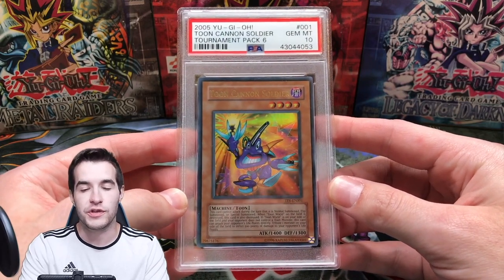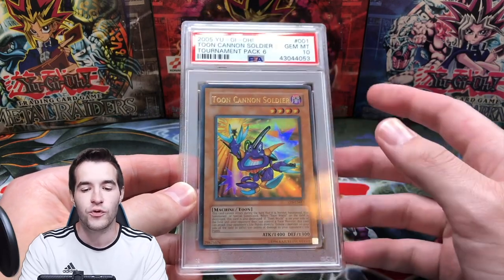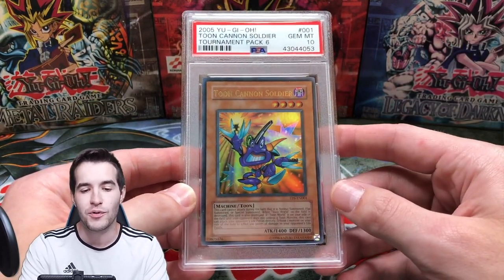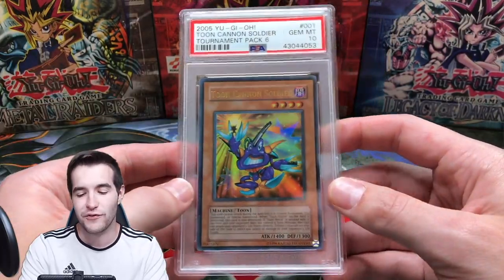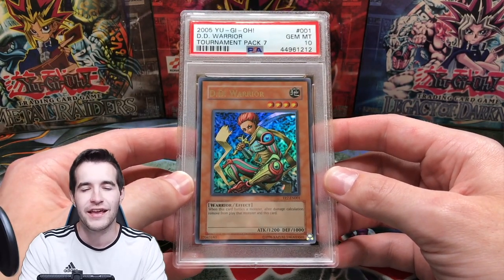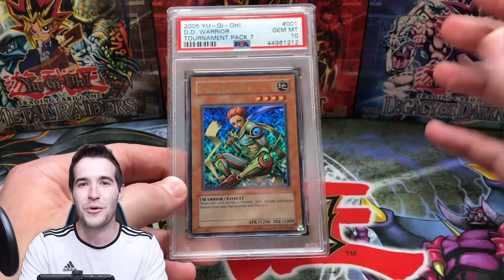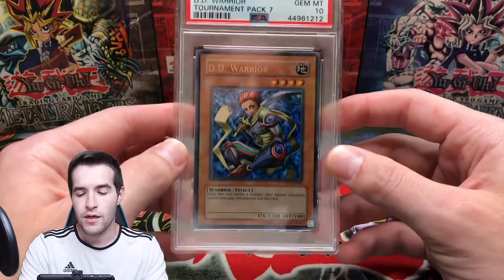Then we have another TP Ultra from the one and only Vintage Yu-Gi-Oh. Most of my cards I bought were in 2019, maybe 2020 — I really don't buy too many PSA graded cards anymore because the prices are very expensive. PSA is closed and even raw prices are expensive. I got this from Vintage Yu-Gi-Oh for like $300-325. Then we have the DD Warrior, the TP7 PSA 10. I got this at auction for like $174 — I was prepared to pay around $300 and was so hyped when it went that cheap.